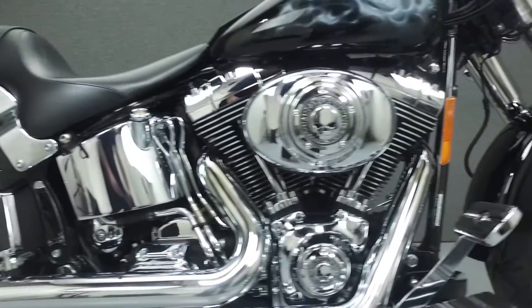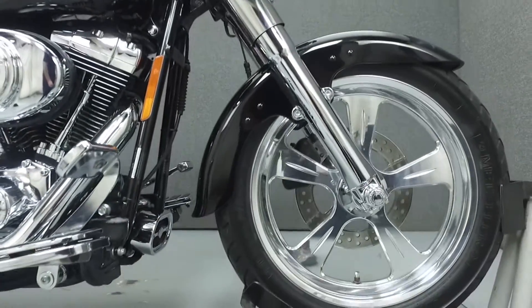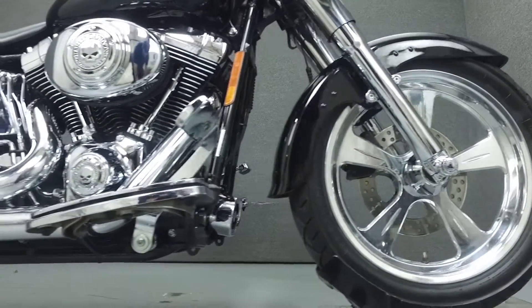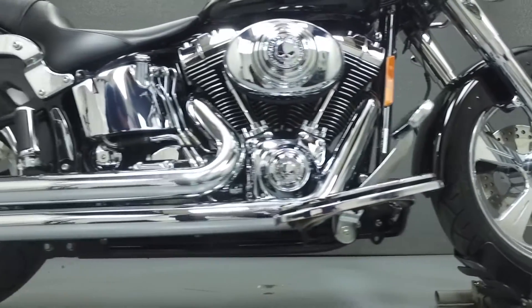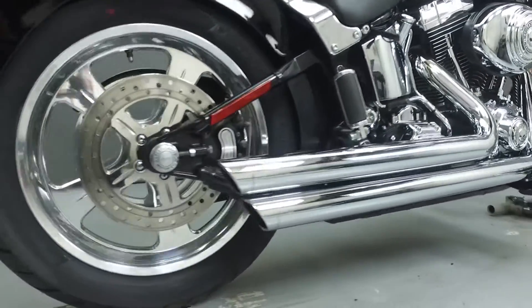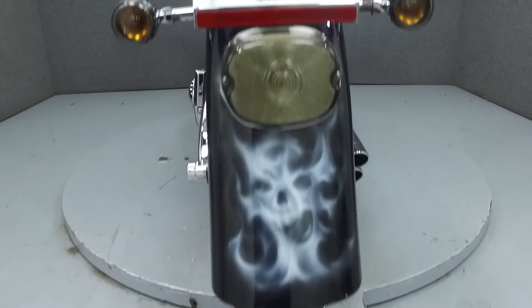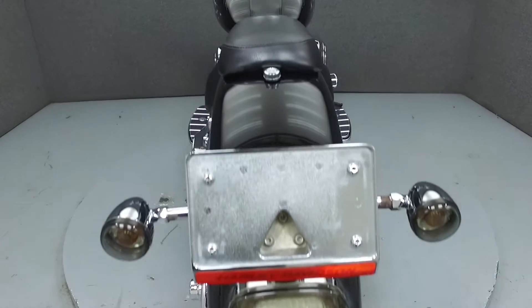This bike has been custom painted and upgraded with a Vanson-Heinz exhaust, driving lights, smoked turn signal lenses, a lay-down license plate bracket, and a Harley accessory seat, grips, mirrors, footboard inserts, and various chrome covers. It also has aftermarket wheels with a matching rear pulley and brake rotors.